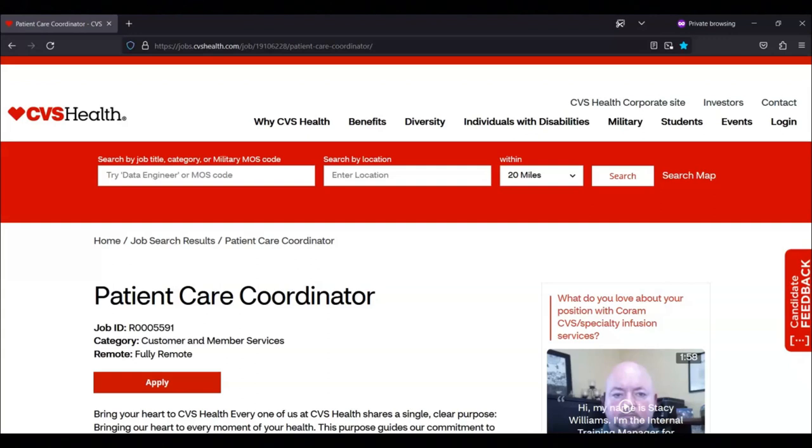For this job the required qualifications are that you must have experience with data entry and you also must have experience working in Microsoft Office programs. Their preferred qualifications are that you can have experience working in a healthcare environment and also home infusions or durable medical equipment experience.